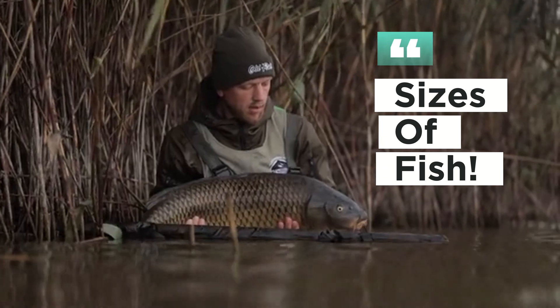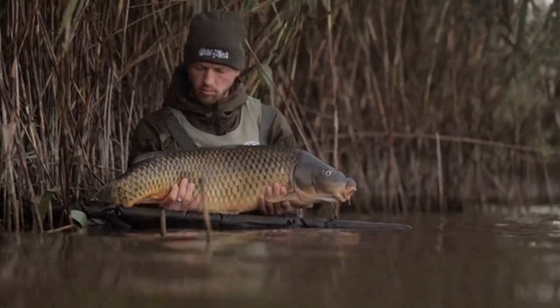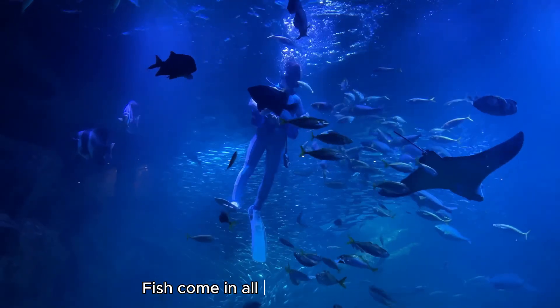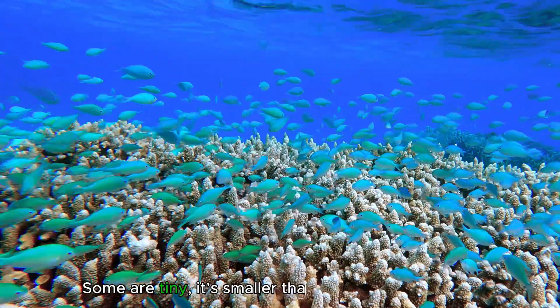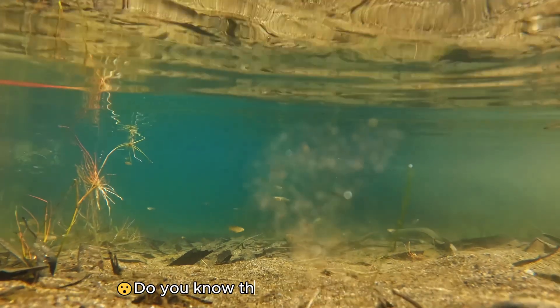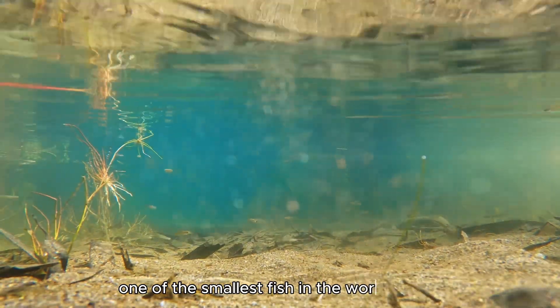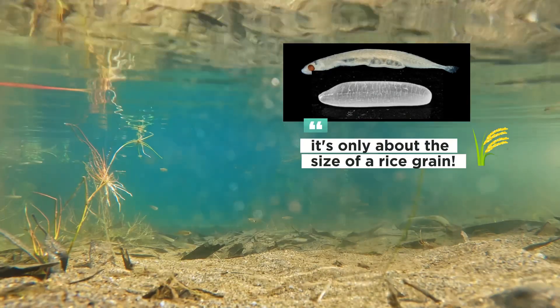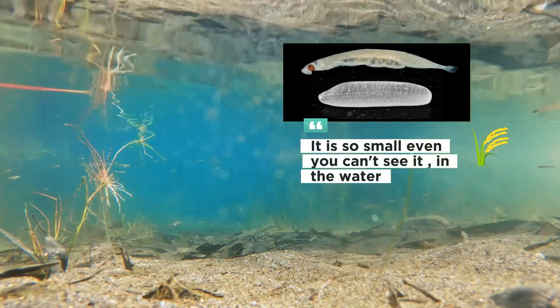How about the sizes of fish? Fish come in all different sizes. Some are tiny — smaller than your fingernail. Do you know the tiny stout floater? It's one of the smallest fish in the world, only about the size of a rice grain. It is so small, you can't even see it in the water.